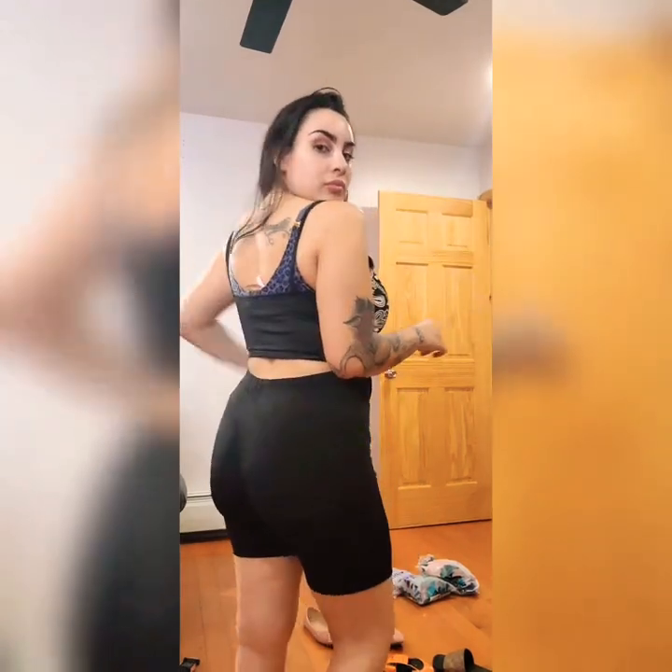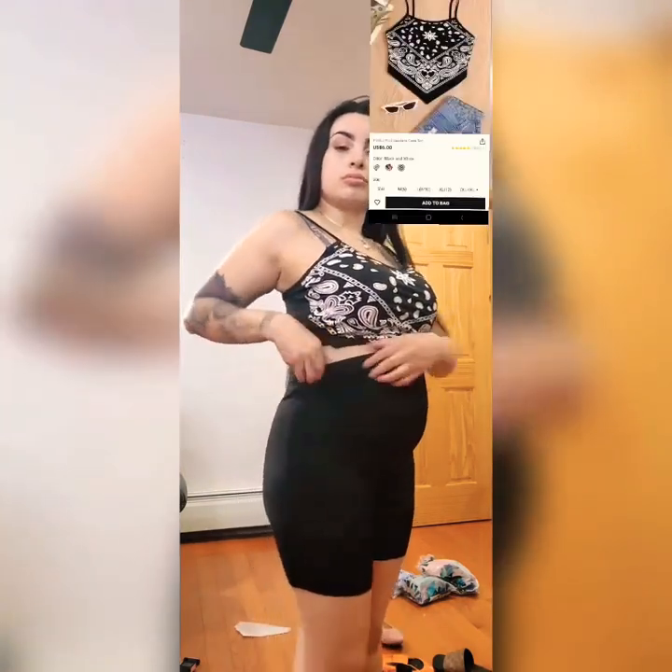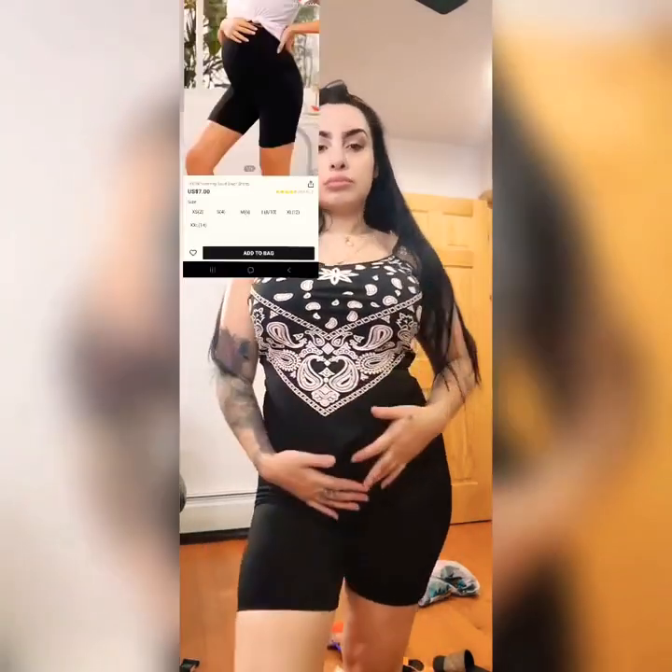This bandana crop top is not maternity — it's just a regular one, I got a medium. I don't know if I'll wear it with these biker shorts, but for the purpose of the video I put it together to show you. These biker shorts are adjustable, fit really well, not see-through, and are really comfortable.